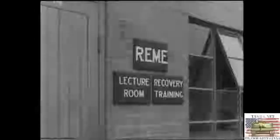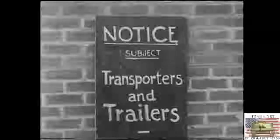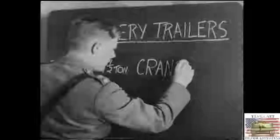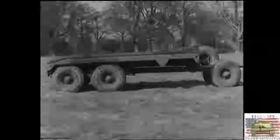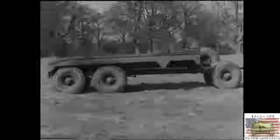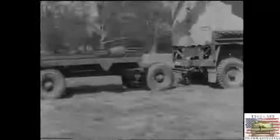In the field of recovery, you not only have a variety of equipment at your disposal, but a number of recovery trailers and tank recovery transporters. Of the recovery trailers, there are two main types in general use. The lighter being the seven and a half ton Cranes — it's a six-wheeler with a hand winch for loading a casualty onto its platform. Here is a Bren carrier about to be loaded. The trailer has already been lined up with a casualty by its tractor, a three-ton Leyland six-by-four breakdown.